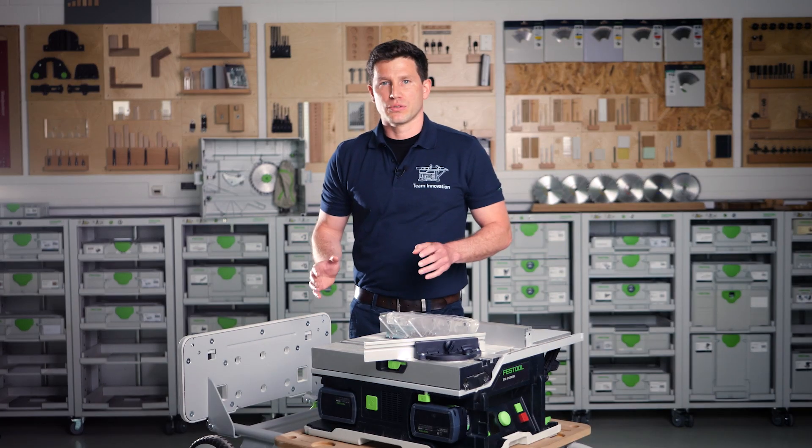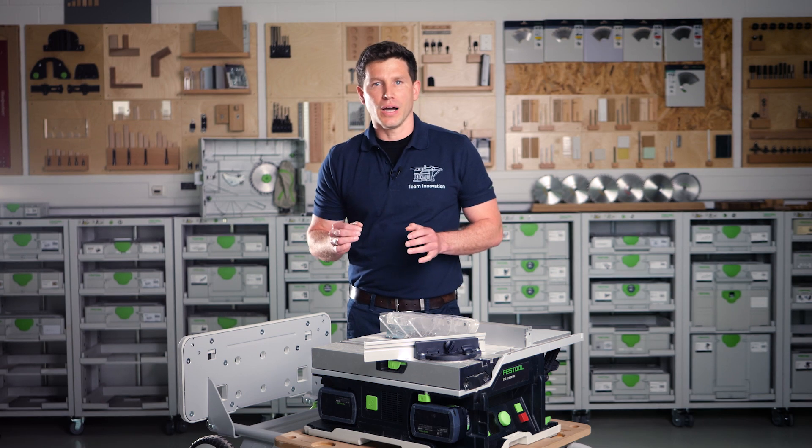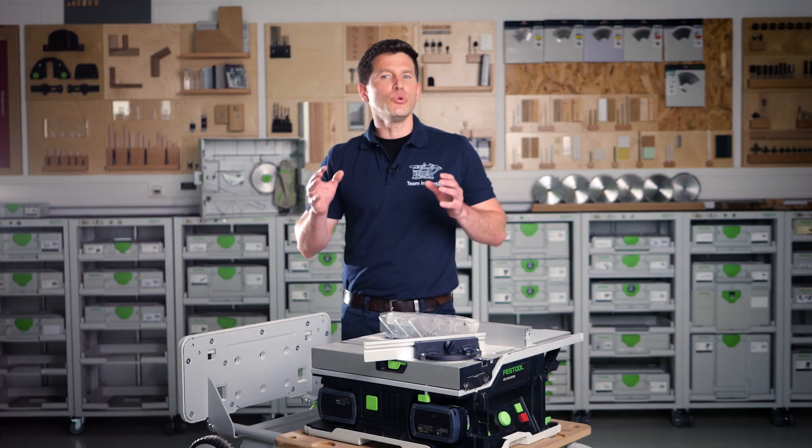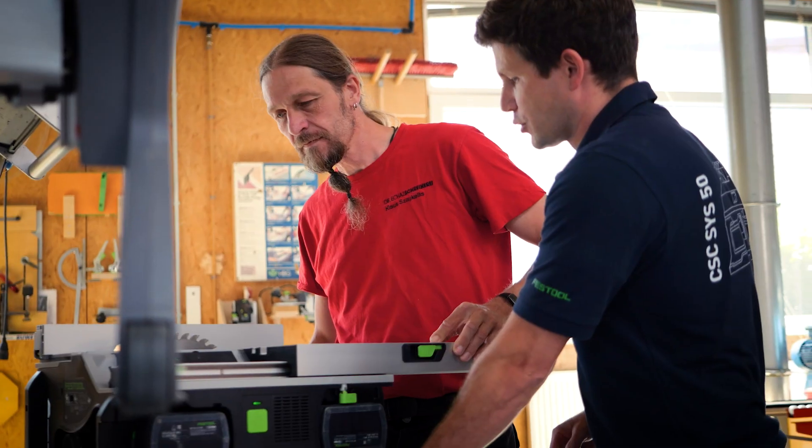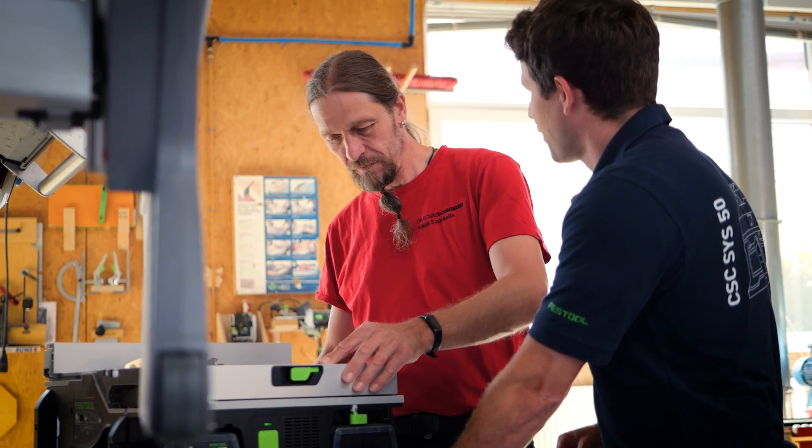Since our company was founded in 1925, we have had one goal: making the best tools for our professional customers. And who could help us better doing that than our customers themselves? We have developed quite a few successful products in that manner.